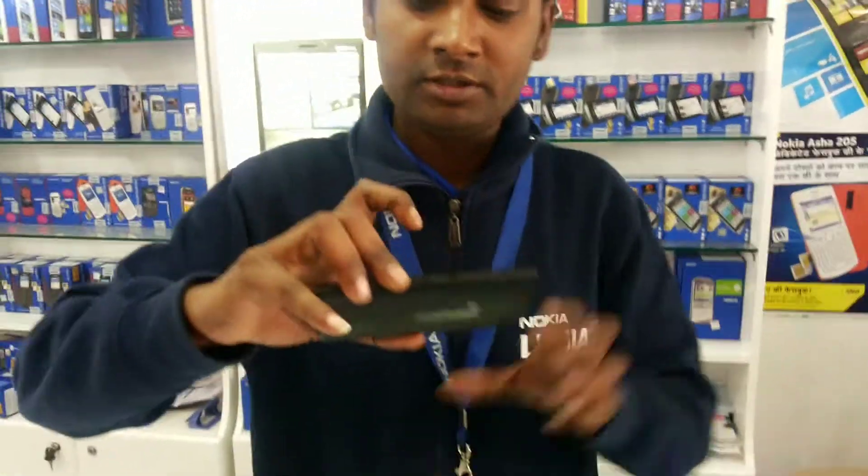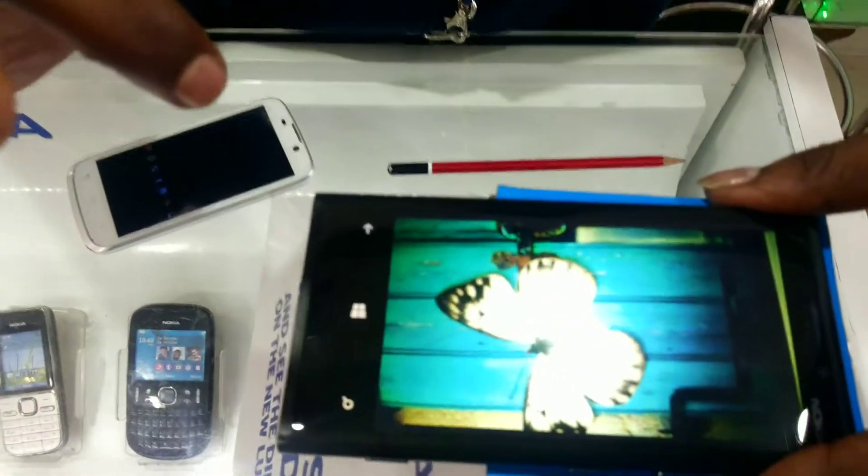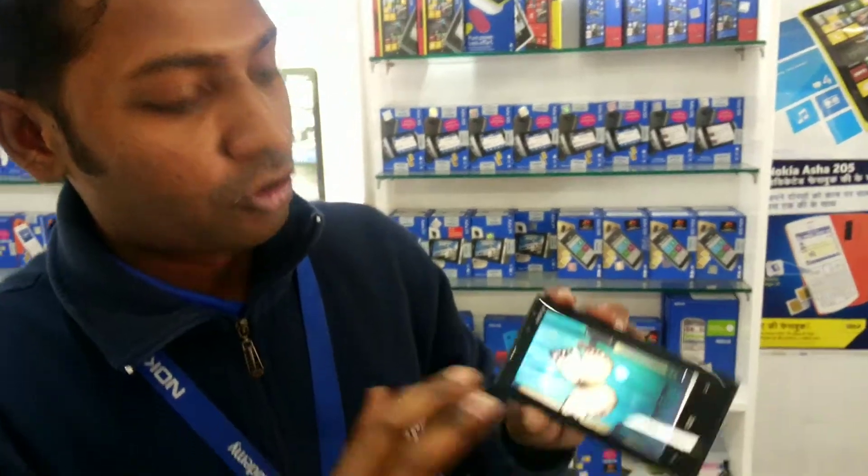And this is the Nokia Lumia 920. Just capture — and this is the clarity in low light.